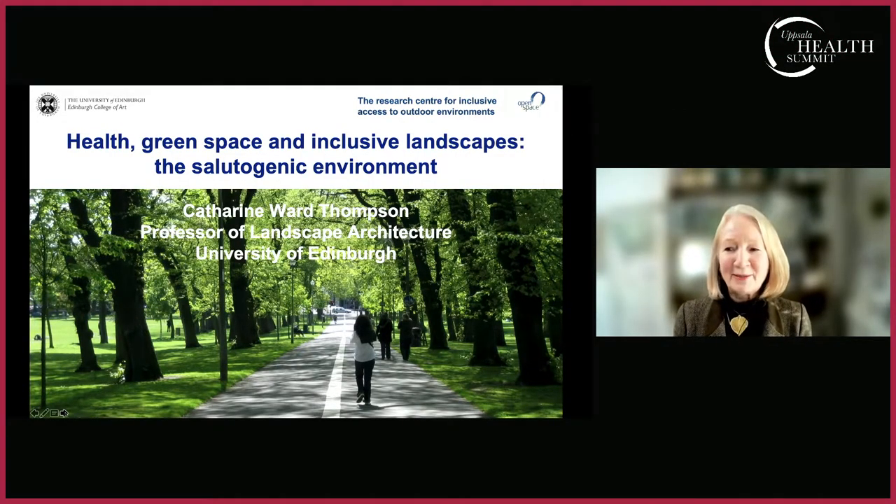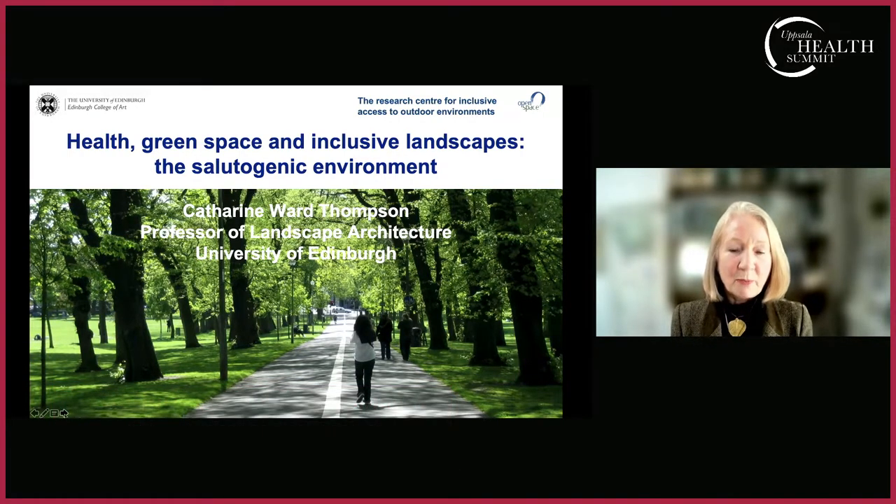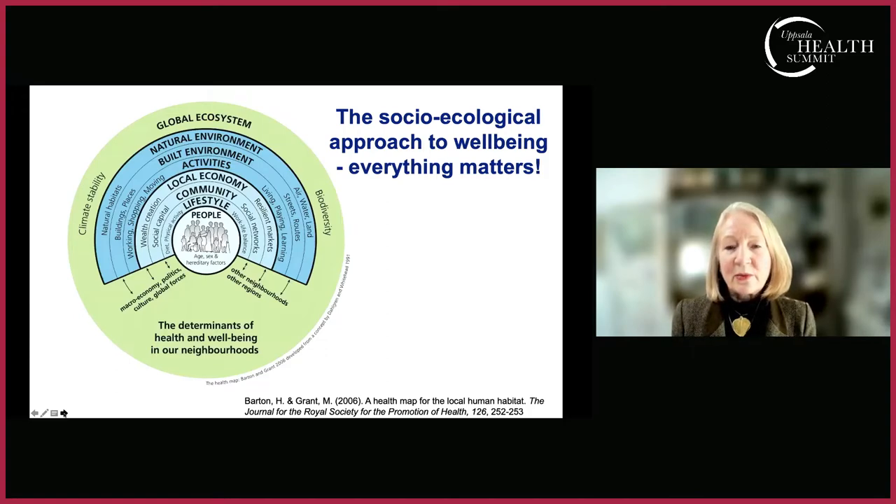I'm speaking from my office in Edinburgh. I'm talking about the salutogenic environment — a phrase used to describe environments that support good health, as opposed to problematic environments like obesogenic or carcinogenic ones. At our Open Space Research Centre at the University of Edinburgh, we focus on a socio-ecological approach to well-being, which essentially means everything matters.